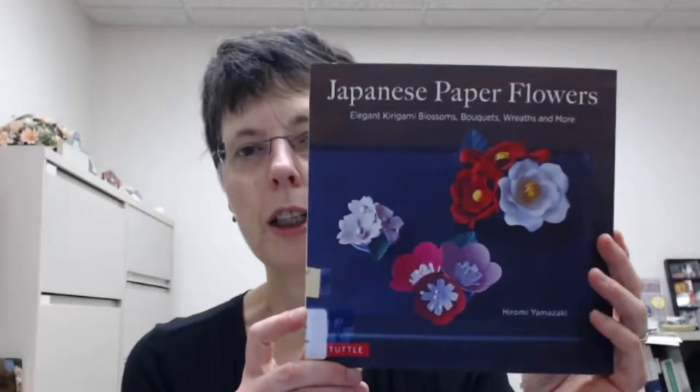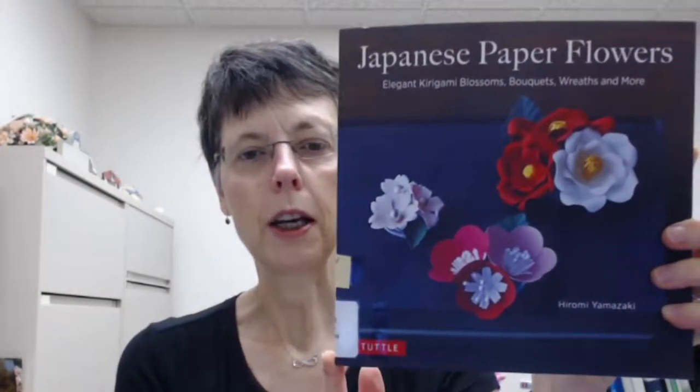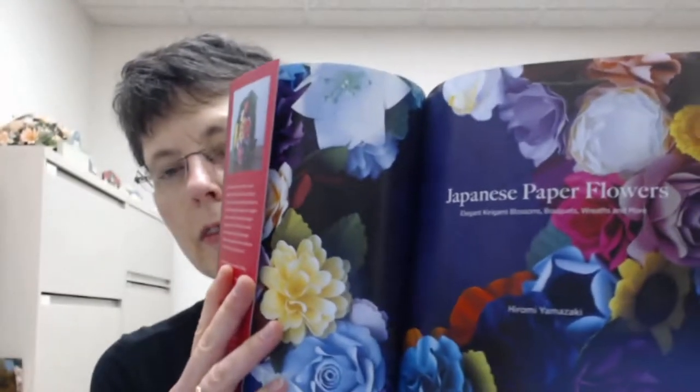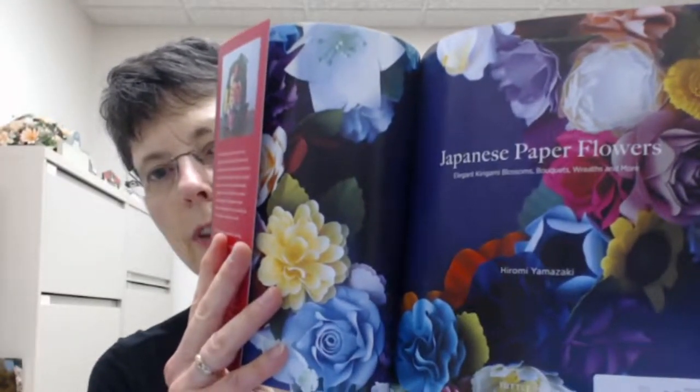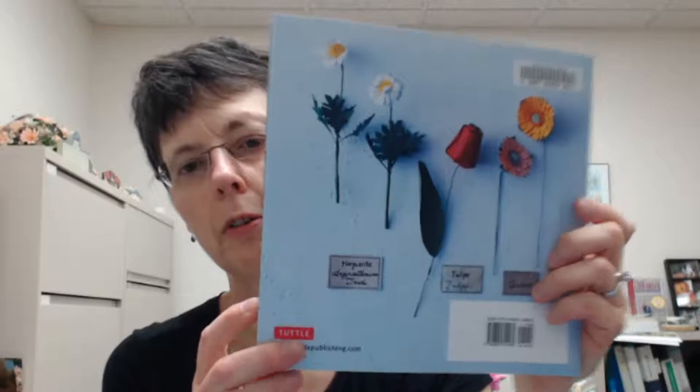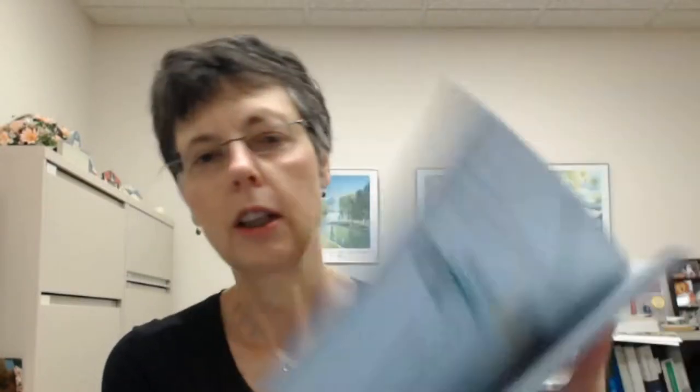The first is a book called Japanese Paper Flowers by Hiromi Yamazaki, and this book can be found at 736.98 YAM. Right now it's on the new bookshelf, of course. It has lovely flowers that you can make out of paper, and it does have the patterns for these flowers. The entire book is filled with flowers. It's not a very thick book. They do look like they are fairly detailed to make with small pieces, so if that's important to you, beware of that.